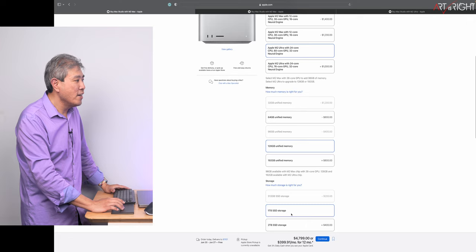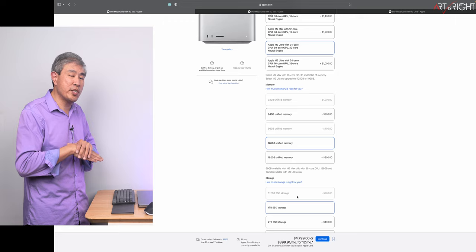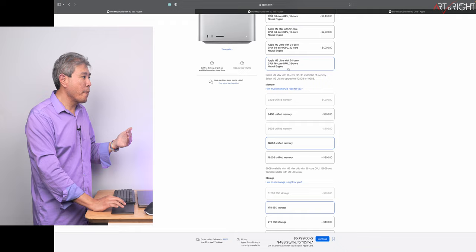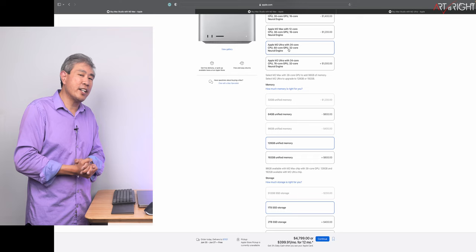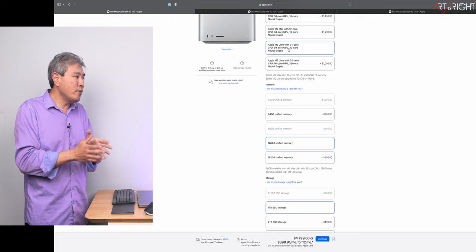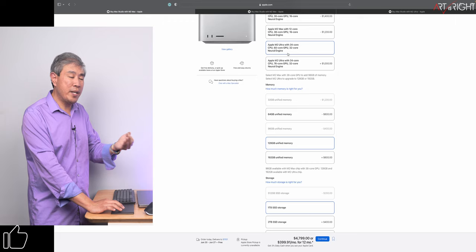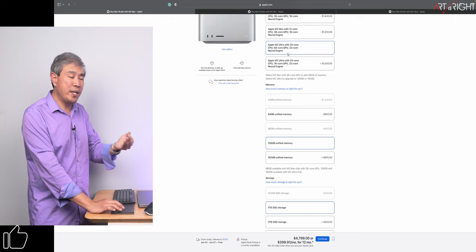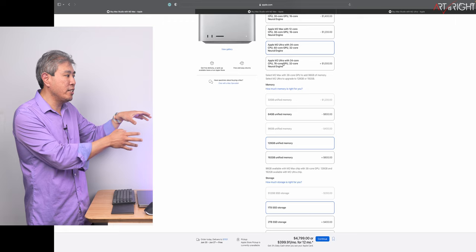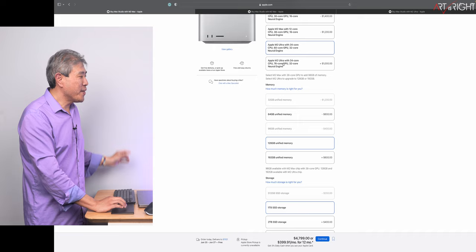The 128-gigabyte M2 Ultra configuration costs close to five grand, and I'm pairing it with a 1TB SSD. Note that when you go to the Ultra, the 512-gigabyte SSD option is grayed out. For photographers, I wouldn't consider going to the top M2 Ultra, because those are just GPU core gains and you won't benefit from that in photography apps. Any gains in Lightroom Classic or Lightroom cloud from those extra 16 GPU cores are definitely not worth the extra $1,000 — use that money to upgrade other components instead.